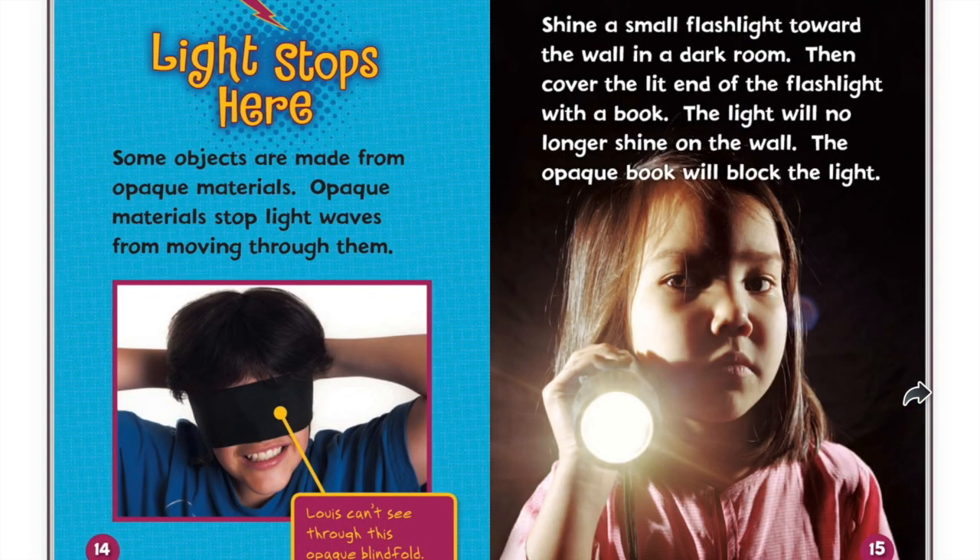Light stops here. Some objects are made from opaque materials. Opaque materials stop light waves from moving through them. Lewis can't see through this opaque blindfold. Shine a small flashlight towards the wall in a dark room. Then cover the lit end of the flashlight with a book. The light will no longer shine on the wall. The opaque book will block the light.